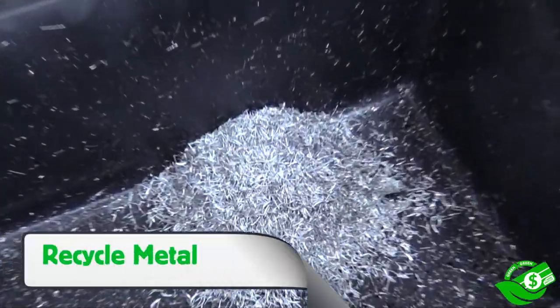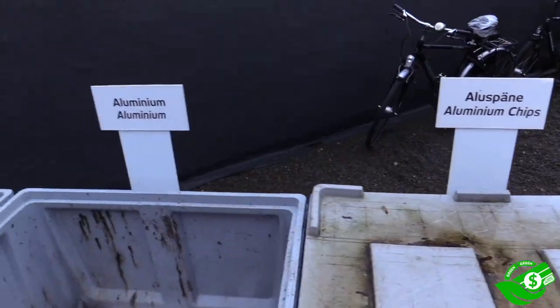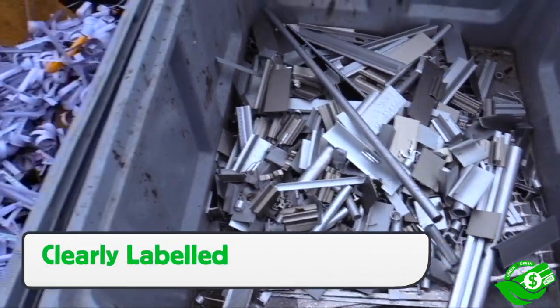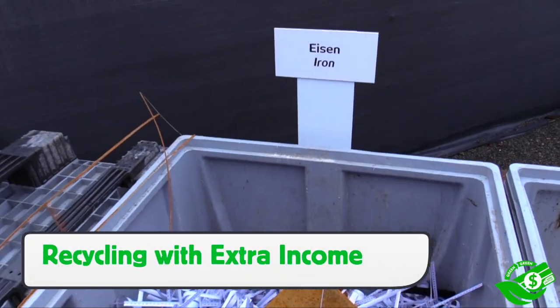There's the standard practice of recycling common waste from the manufacturing process, such as metal. These are stored outside in clearly labeled containers and, when full, are taken to a recycling facility where they are sold for scrap. Green equals green in a very straightforward manner.